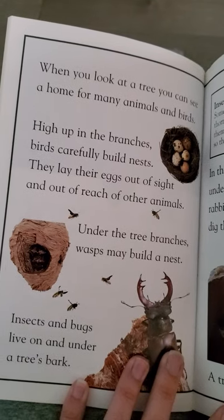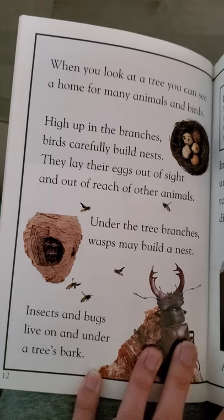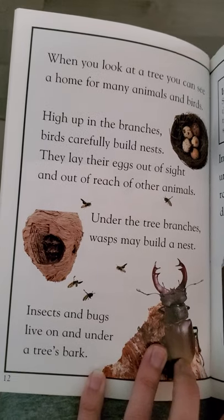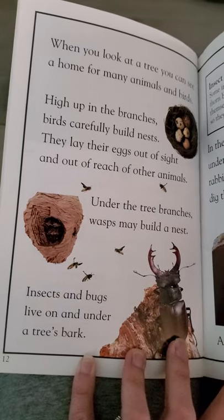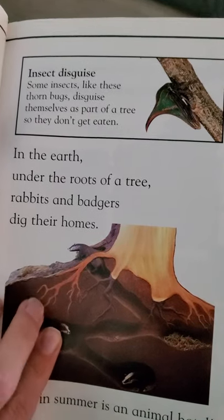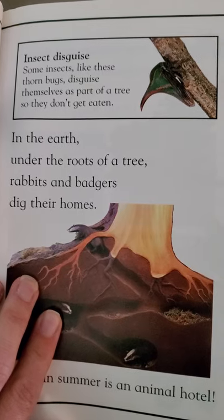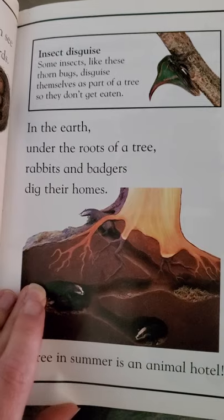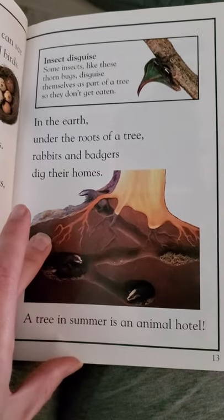When you look at a tree, you can see a home for many animals and birds. High up in the branches, birds carefully build nests. They lay their eggs out of sight and out of reach of other animals. Under the tree branches, wasps may build a nest. Insects and bugs live on and under a tree's bark. Some insects, like these thorn bugs, disguise themselves as part of a tree so they don't get eaten. In the earth, under the roots of a tree, rabbits and badgers dig their homes. A tree in summer is an animal hotel.